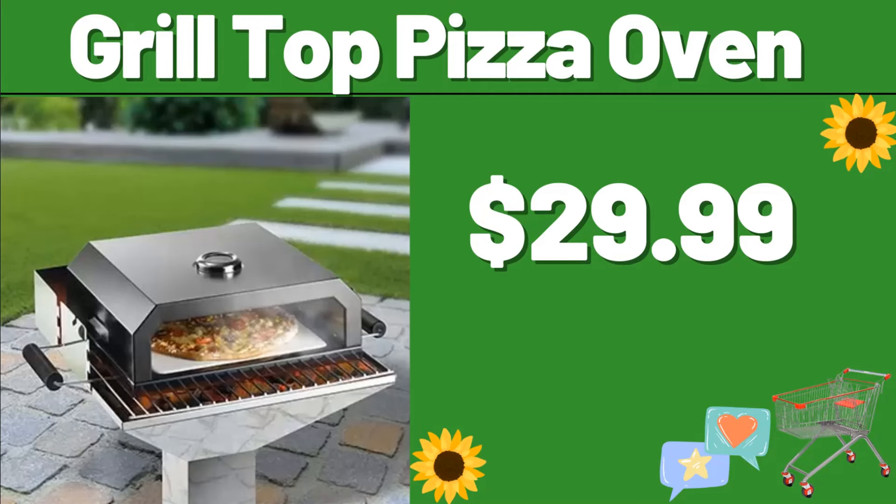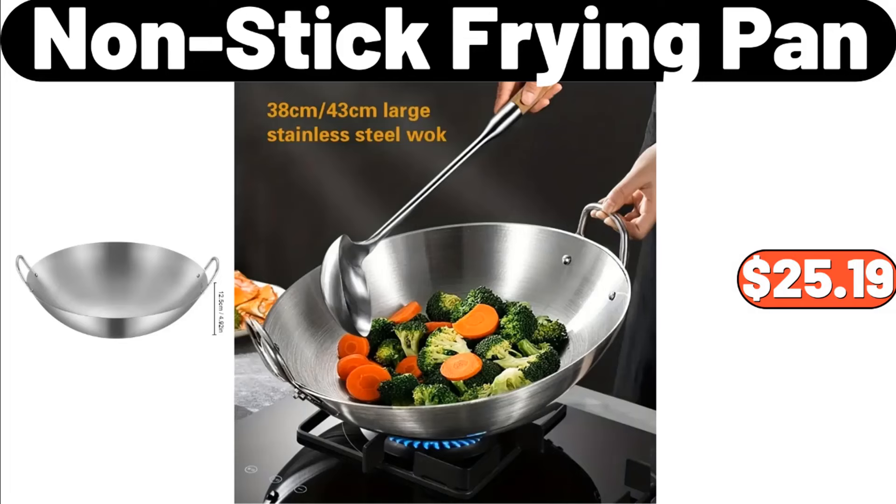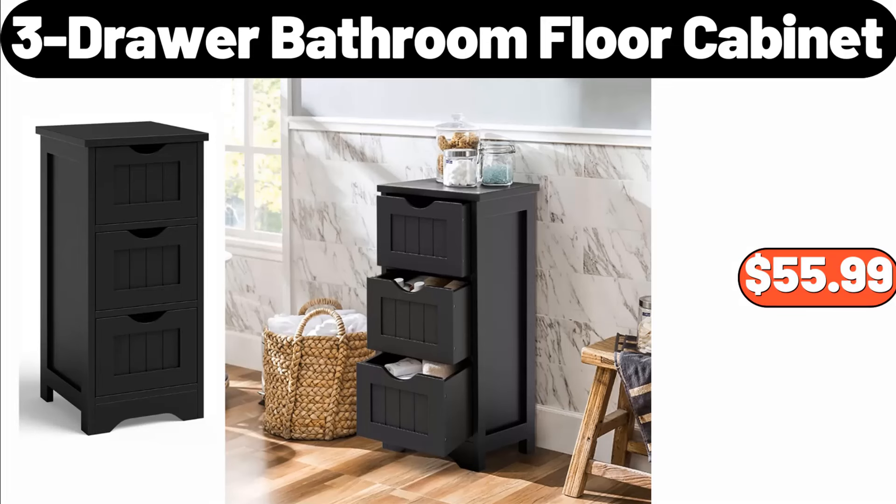Grill Top Pizza Oven, $29.99. 11-Pound Stainless Steel Kitchen Scale, $10.99. 12-Piece Organizing Set, $15.99. Nonstick Frying Pan, $25.99. 3-Drawer Bathroom Floor Cabinet, $55.99.